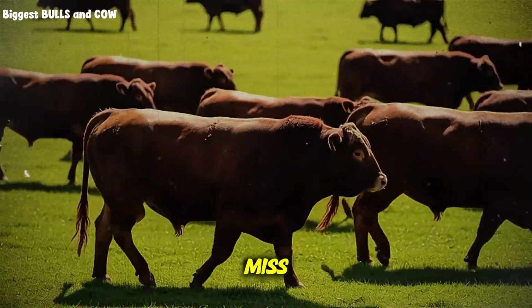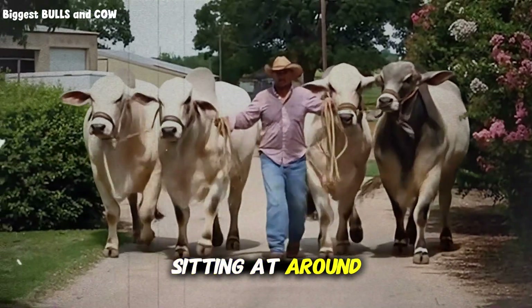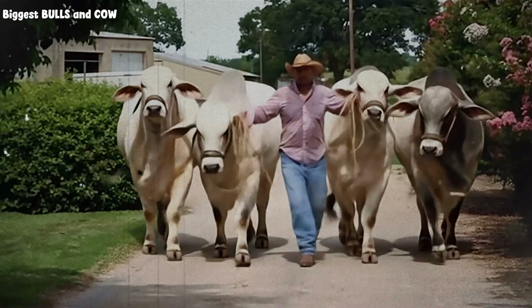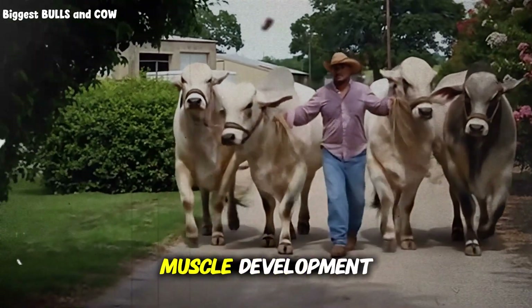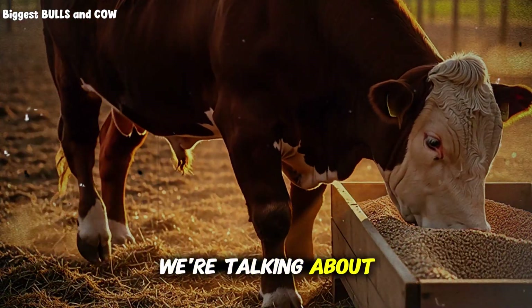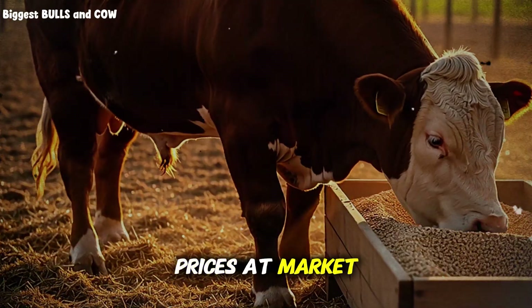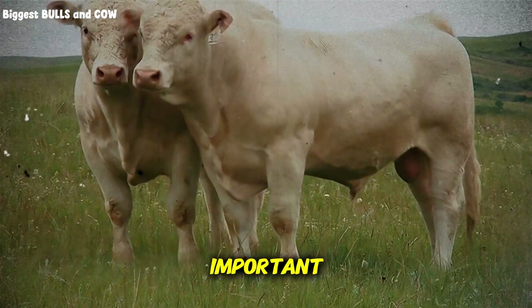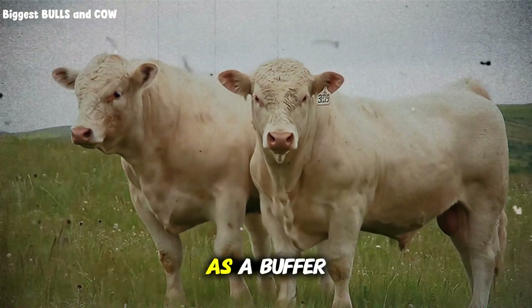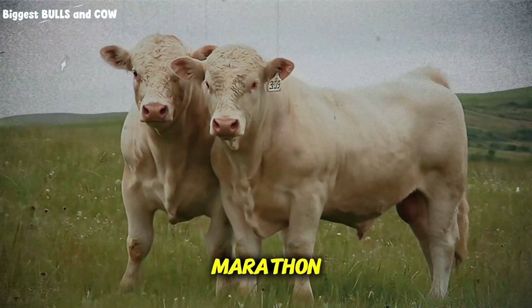Here's what most ranchers miss. Barley has a higher protein content than corn, sitting at around 12-13% compared to corn's 8-9%. That extra protein is like rocket fuel for muscle development. We're not just talking about fat — we're talking about lean muscle mass, which is exactly what brings premium prices at market. The fiber content in barley also acts as a buffer. Think of it like this: corn is a sprint, barley is a marathon.